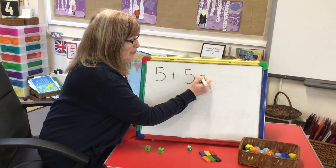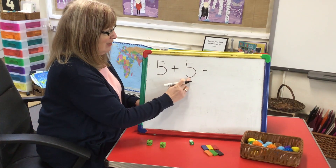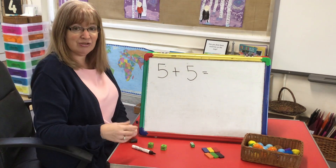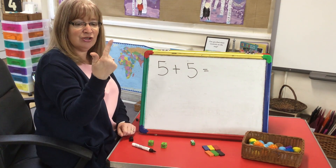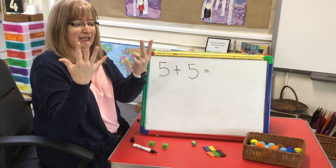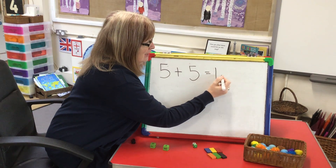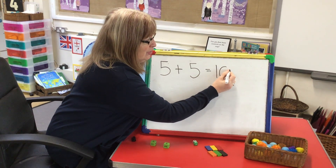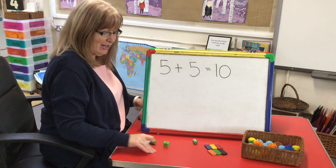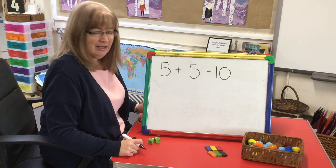Then we write equals. So this is the number sentence we're working out: five, add, five, equals. I wonder what the answer is — we can use our fingers for this. One, two, three, four, five — add five more: six, seven, eight, nine, ten. Five, add five is ten. You can use cars, you could use pom-poms, you could use anything you like to help you count. That's how you do it using dice.